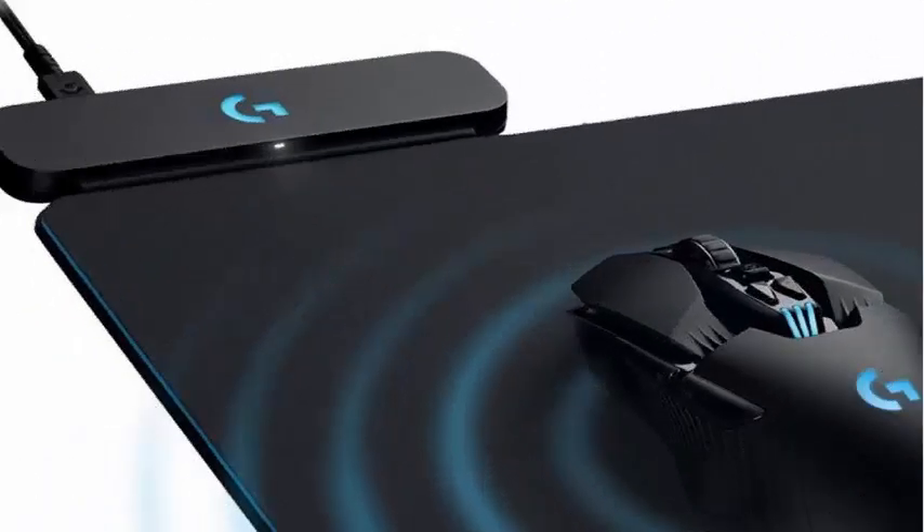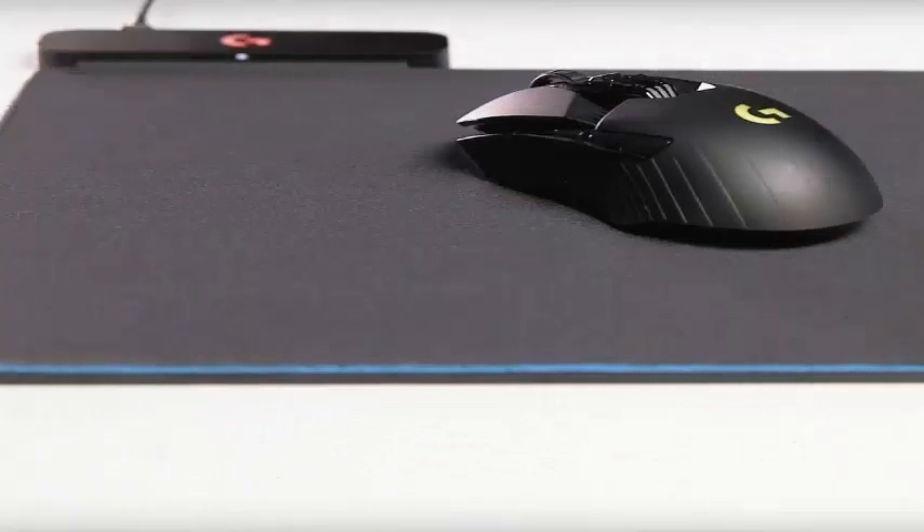What is the fastest way to charge the wireless mouse? Through a wireless mouse charge pad, of course. At least, that's Logitech's theory.